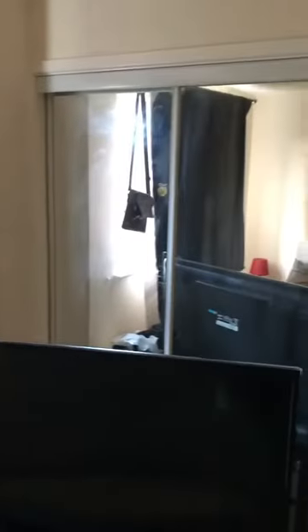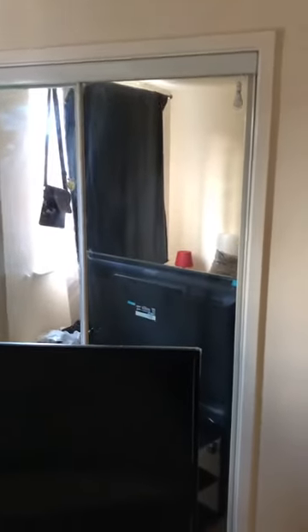As you walk in you can see a very spacious bedroom. Got a double bed, electric heater here. Panning around to the window, you've got built-in storage — a walk-in wardrobe to store your belongings and clothes.